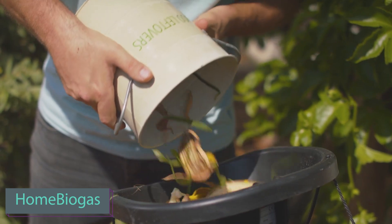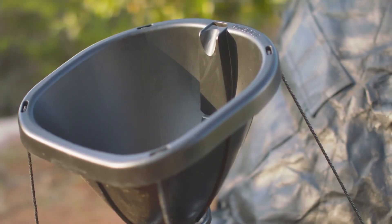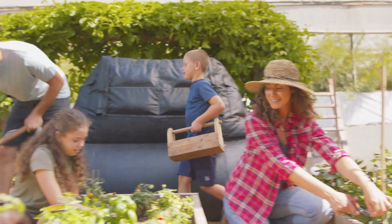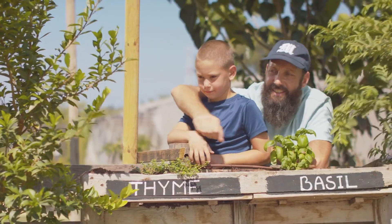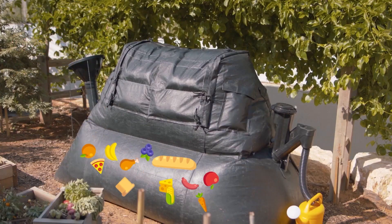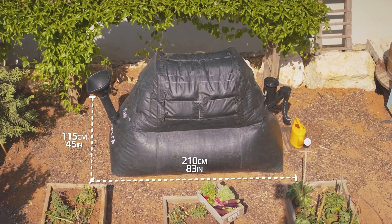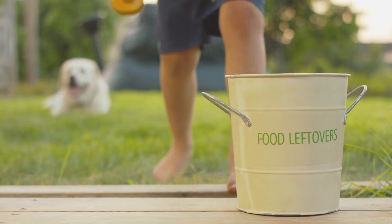Some people view household waste as a problem, while others see it as a potential income source. Why not extract something valuable from our waste? The Israeli Home Biogas team presents an innovative solution: an inflatable tank for converting your waste into gas and liquid fertilizer. This system, priced at $975, effectively manages up to 6 liters of waste daily.